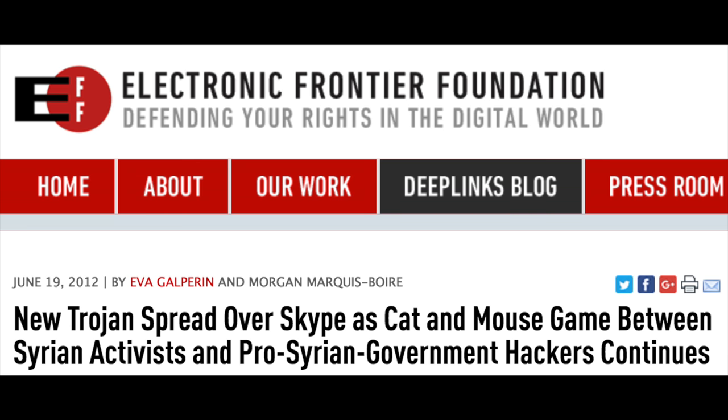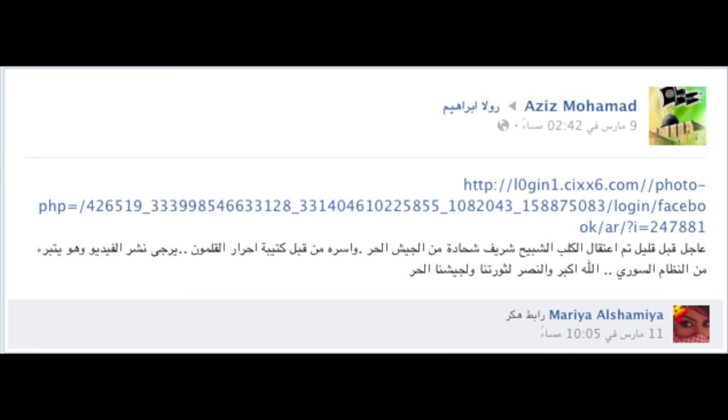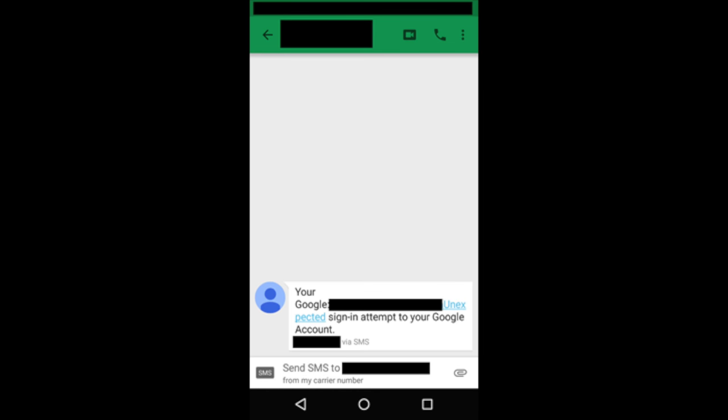Phishing attempts can also be made through platforms such as Skype, Facebook Messenger, Twitter, and even messaging services like WhatsApp and SMS.